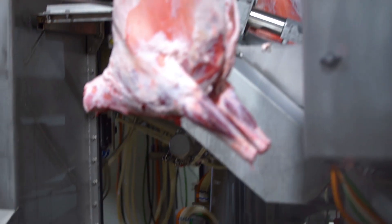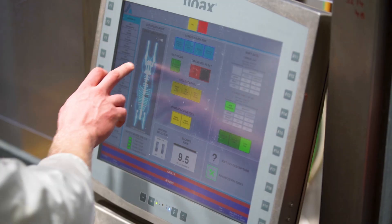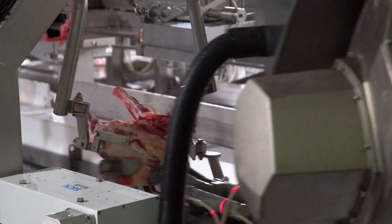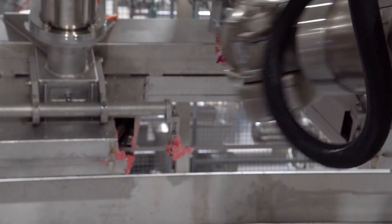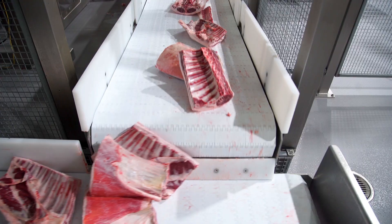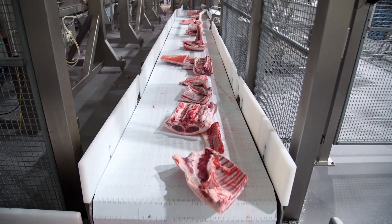In order to deliver the highest level of food safety and product quality to the meat processing industry, Scott has developed a robotic lamb processing system that leads the industry in lamb processing automation. This state-of-the-art system provides the best possible consistency of product.